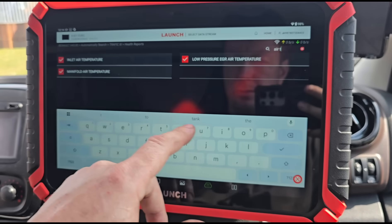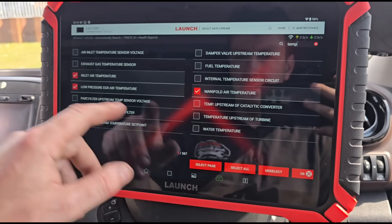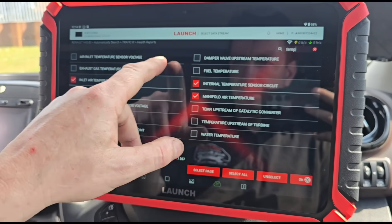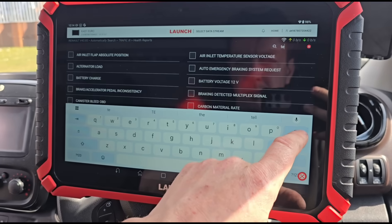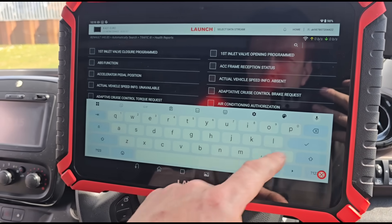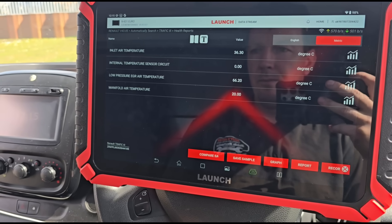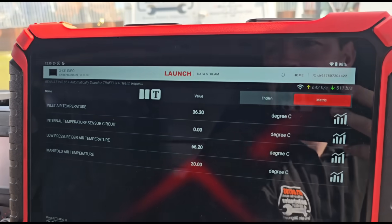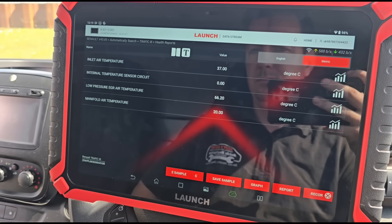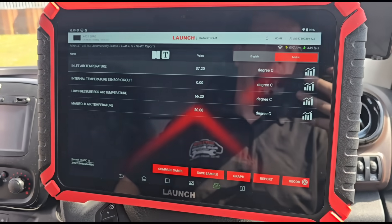Searching for temperature-related PIDs — we've got manifold air temperature, low pressure EGR temperature, and internal temperature sensor. Sometimes if you search for ambient temperature you might find something else, but I think we've found everything relevant. Manifold temperature is reading 20 degrees, inlet air temperature is 36 degrees. That one looks a bit higher than I'd expect — let's turn the engine off and put the ignition on.